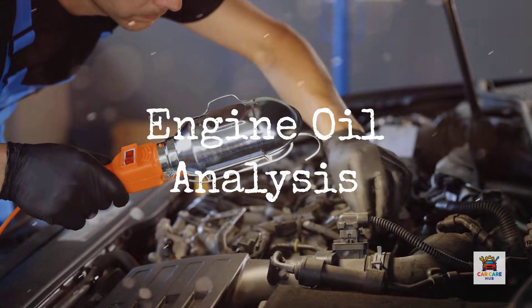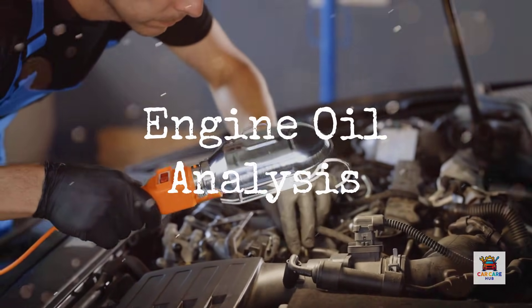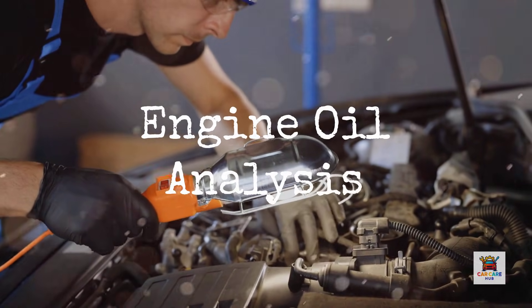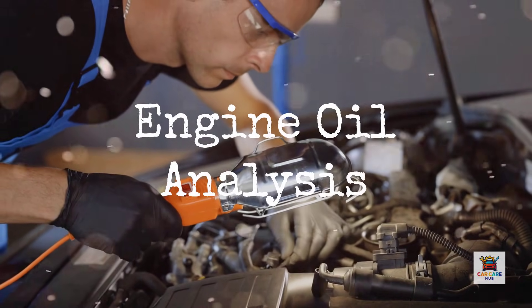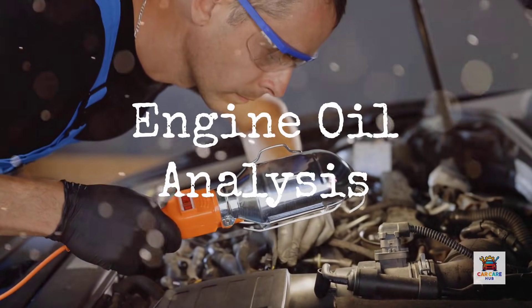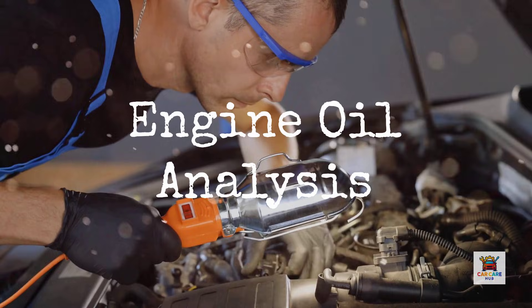Are you pouring liquid gold into your engine or just expensive marketing? After analyzing over 3,000 oil-related engine failures in my shop, I can tell you that 70% of drivers are choosing their oil based on price or brand loyalty, not actual protection.